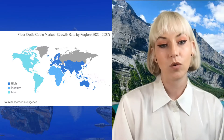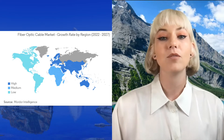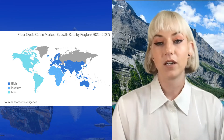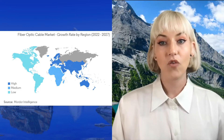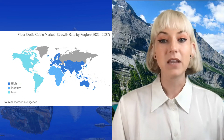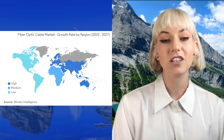Here's a really interesting visual made by Mortar Intelligence. You can see the high, medium, and low demand for the fiber optic cable market between 2022 and 2027. As you can see, Asian-Pacific countries represent the highest demand for faster internet and more fiber optic cables to meet consumer demand for communication.